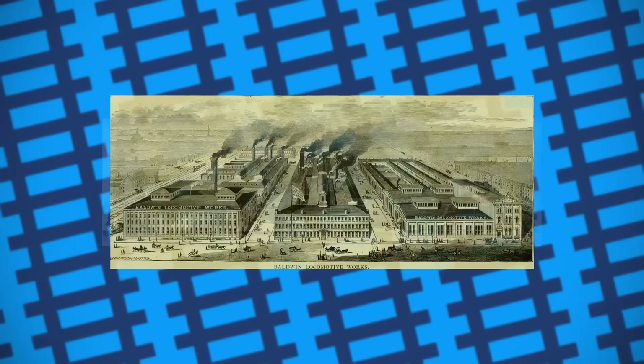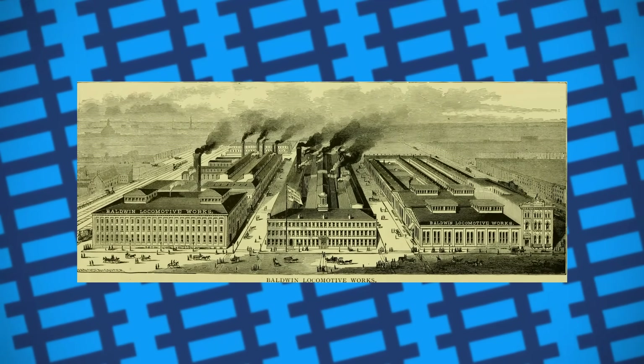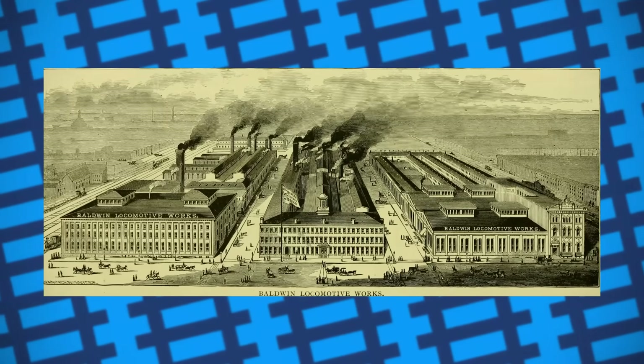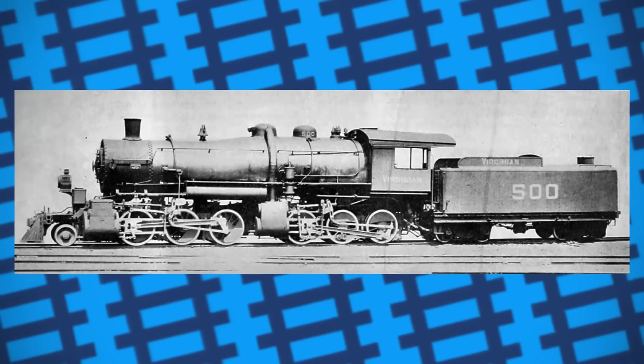In 1910, Samuel Vauclain of the Baldwin Locomotive Works felt that making the boiler articulate too would help solve some of the Mallets' issues. On paper, this wasn't too crazy of an idea. Having the boiler articulate along with the bogey would not only help prevent issues caused by overhang, but also help keep weight on the engine's driving wheels for better traction and weight distribution.